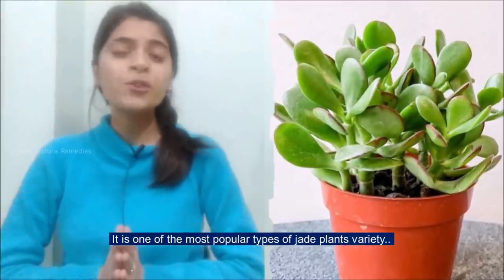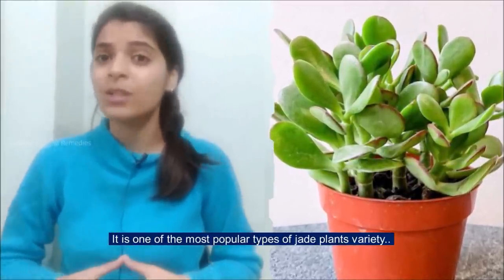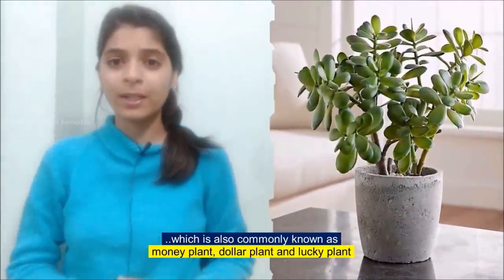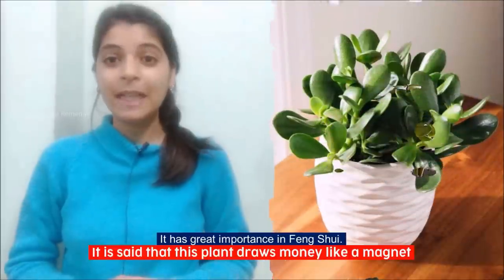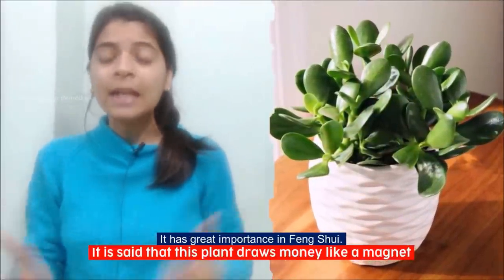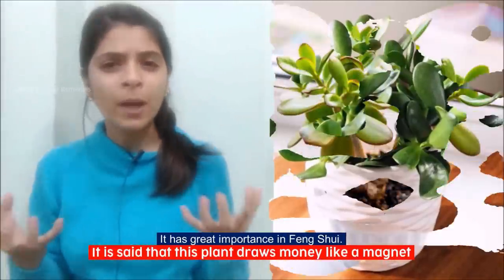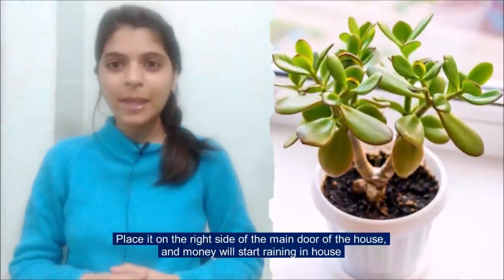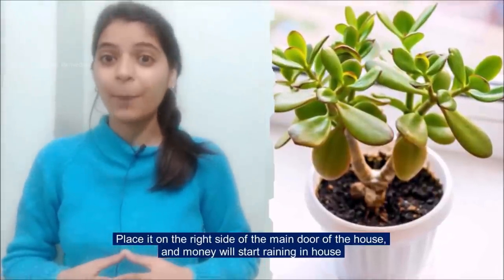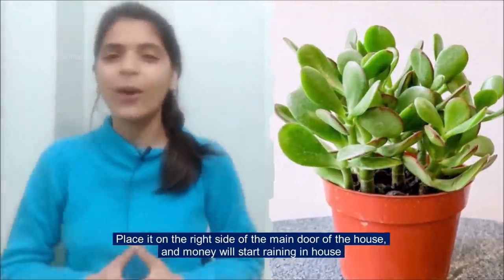It is one of the most popular types of jade plant varieties, which is also commonly known as money plant, dollar plant and lucky plant. It has great importance in Feng Shui. It is said that this plant draws money like a magnet. Place it on the right side of the main door of the house and money will start raining in your house.